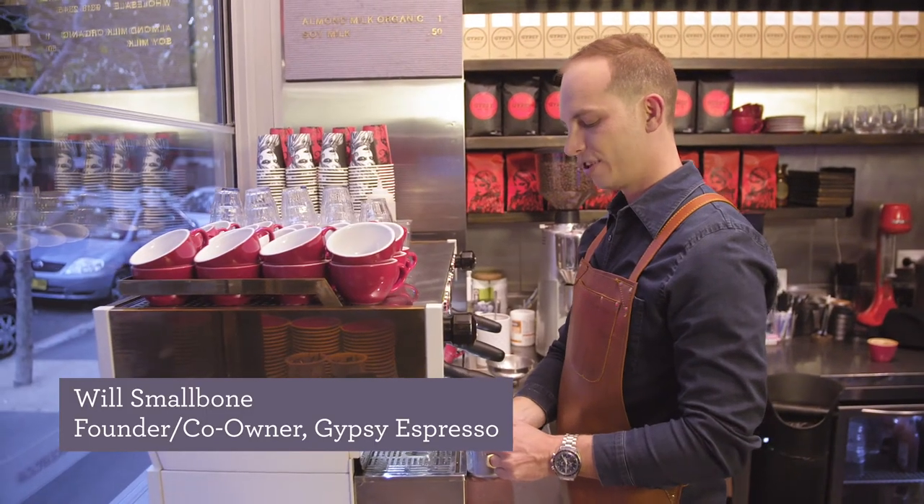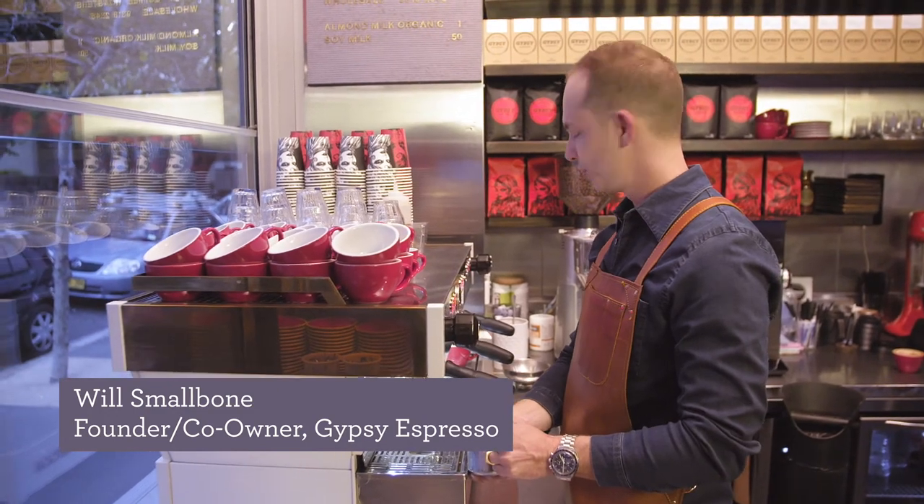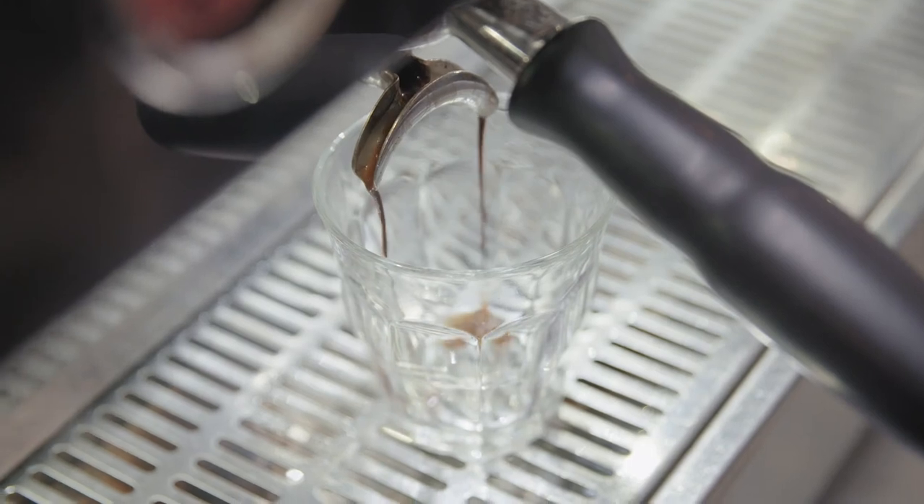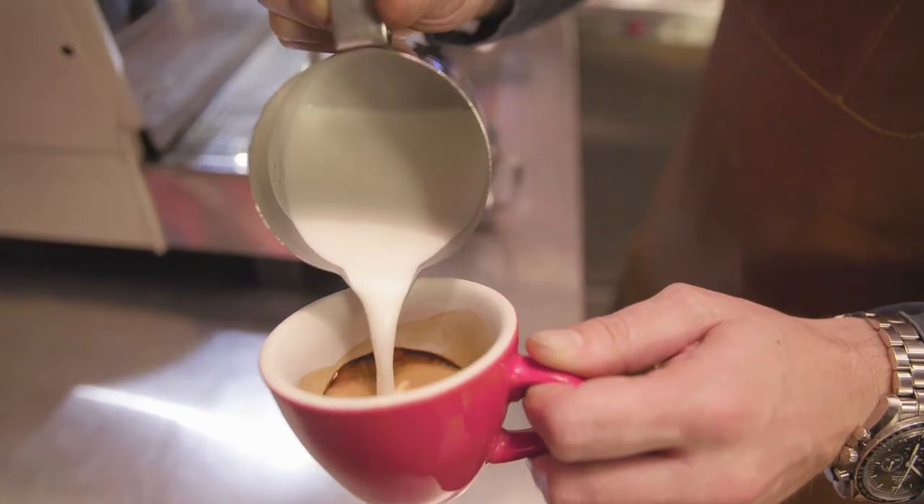Latte art is a show of the barista's skills, presentation, and passion. It means he can steam the milk correctly, pull a shot of espresso, and present the coffee perfectly.